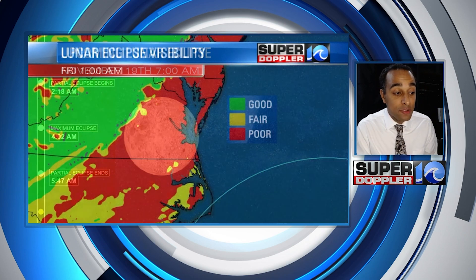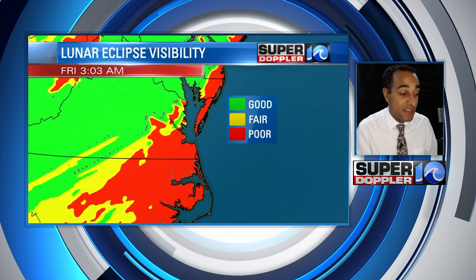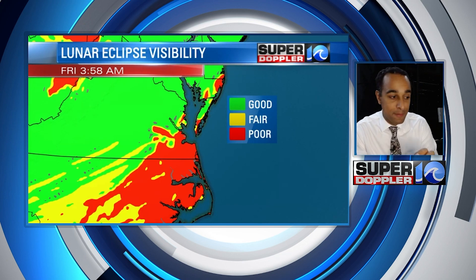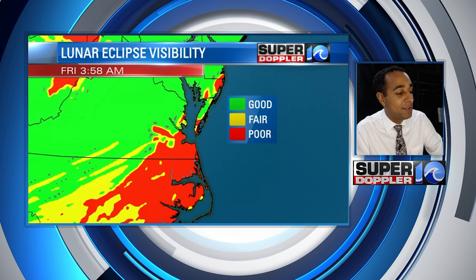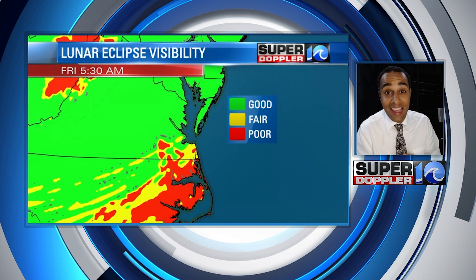Now where are the clouds going to be? Well by 2 to 3 a.m., the areas in red are all going to be blocked with cloud cover because of that cold front that's moving in. After the front moves through and moves out, we'll see some clearing. Around 4 o'clock in the morning there's some clearing starting to happen, maybe across the Middle Peninsula, maybe for the Eastern Shore, maybe for parts of the Peninsula in Williamsburg — and this is at the time of maximum eclipse. For much of the Hampton Roads cities on the south side and in North Carolina, I don't think we're going to see much from this eclipse as the clouds will likely linger until it ends.